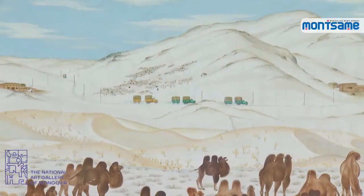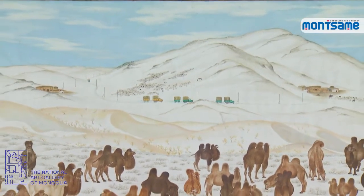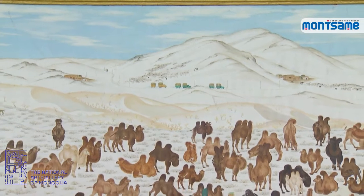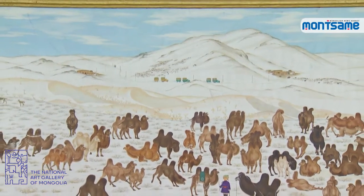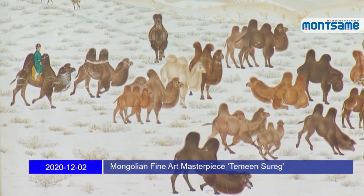Using a pack of two-humped camels — which make up only 10% of the global camel population — to bring forward the features of Mongolian nomadic culture, the artwork symbolizes the continuity of the Mongol method for herding livestock.